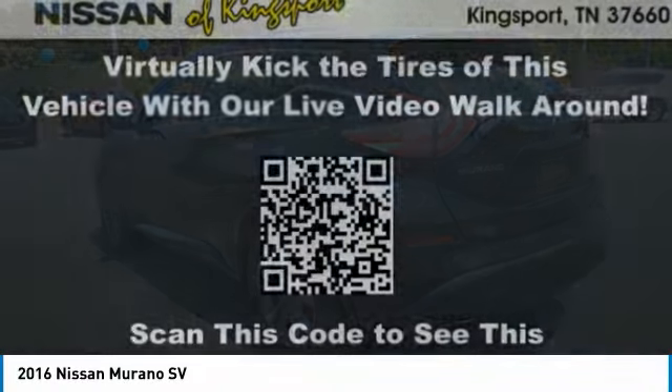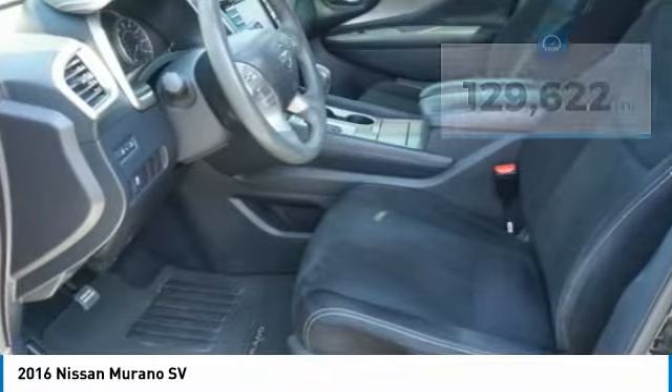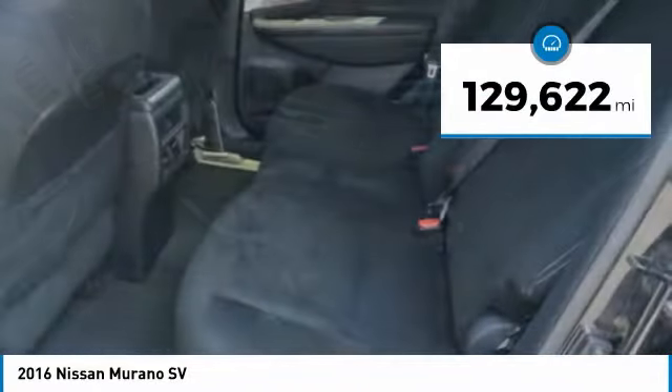Great fuel economy and a powerful V6 engine combine to deliver a refined driving experience. This vehicle has less than 130,000 miles.